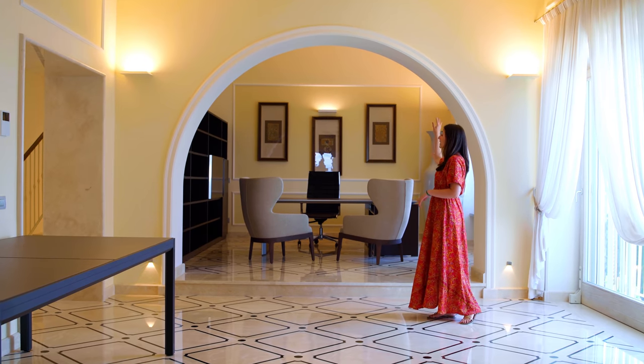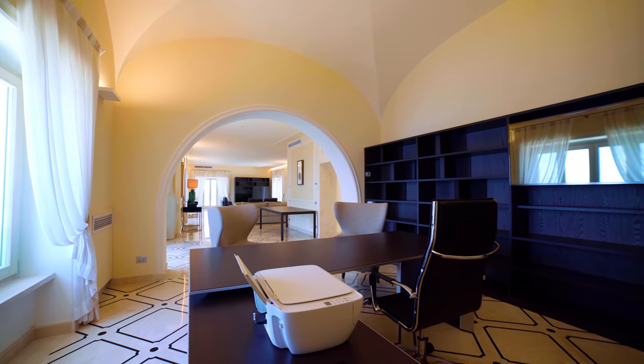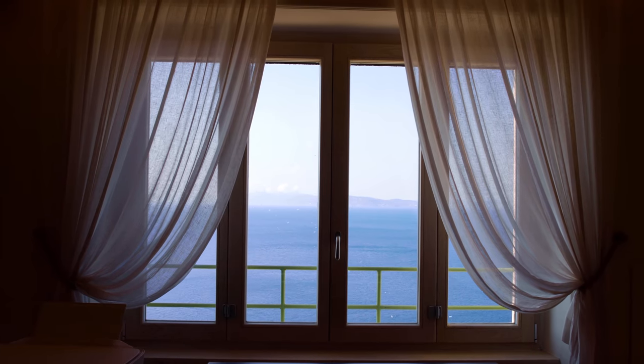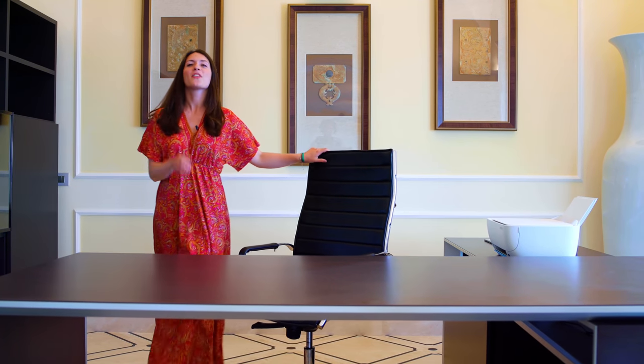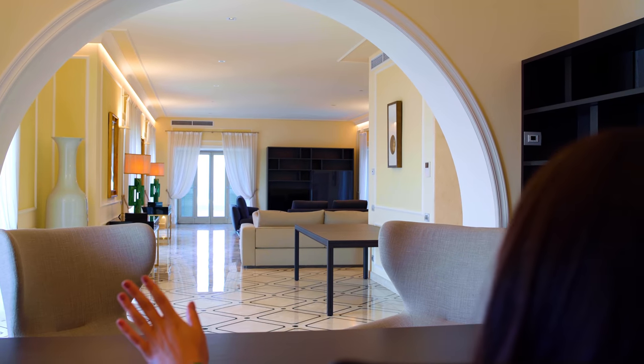Through this archway and slightly elevated is a study. From here we have a view over the sea on two sides. And this is what I call the power chair — because if you're working, you can keep everything under control from this seat and have a view of the whole living area.